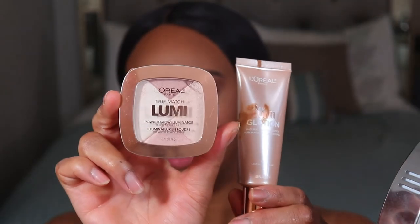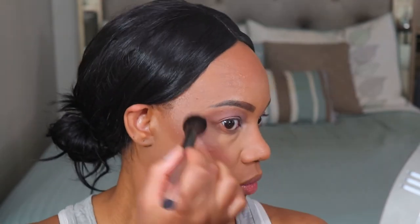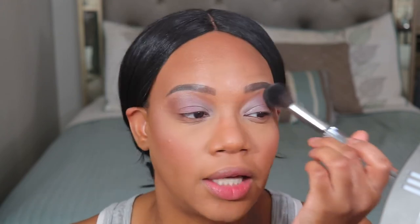For highlighter I'm going to be using the L'Oreal Lumi Powder Highlighter, the Powder Glow Illuminator — basically the powder version of the stuff I mixed with my foundation. I'm swirling my brush around all the shades and using that as my cheek highlight. It's a nice subtle highlighter, which is good because lately I've been wanting more of a subtle look. I'm putting some down the center of my nose, and I'm going to use this one on my brow bone and inner corner instead of going back into the eyeshadow palette.